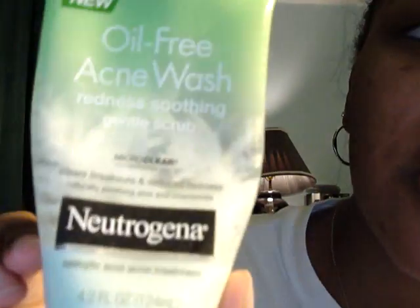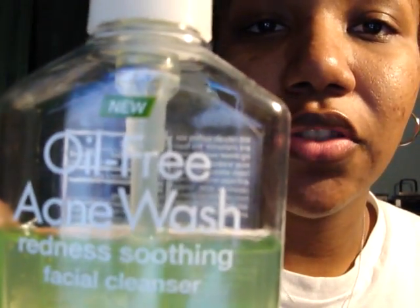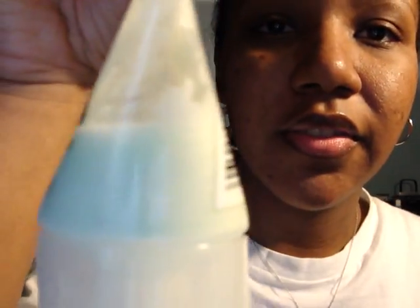Hello, I'm back. This video is going to be a product review on this — it's the oil-free acne wash, redness soothing gentle scrub, which is the sister product to another one I hate so much. I bought this at CVS. I paid eight dollars and 39 cents for it. It has 4.2 fluid ounces, and as you can tell I've used most of it — I only have a little bit left.